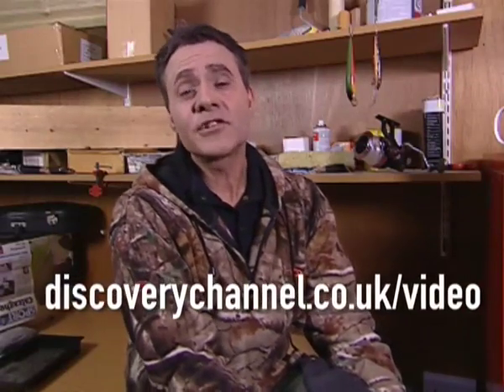If you're new to fishing or you're a seasoned angler looking for expert advice, go to discoverychannel.co.uk/video and see some of Discovery's very best fishing moments.